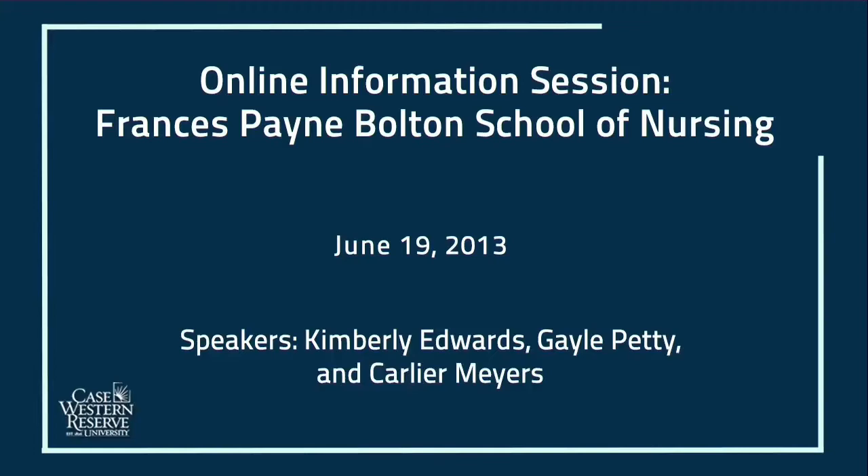Welcome to our online information session for the Francis Payne Bolton School of Nursing, hosted by Kim Edwards, Gail Petty, and Carler Myers. My name is Michael Mason, and I will be taking your questions via email to be answered live on air. Please send questions to summerreghelp@case.edu with the subject line 'info session.' If we do not answer your question live, we will follow up with you via email shortly.